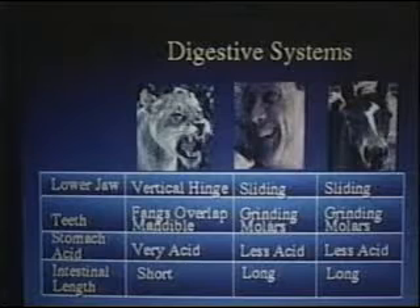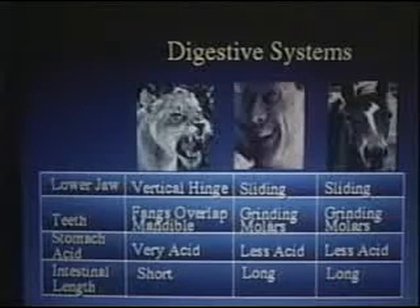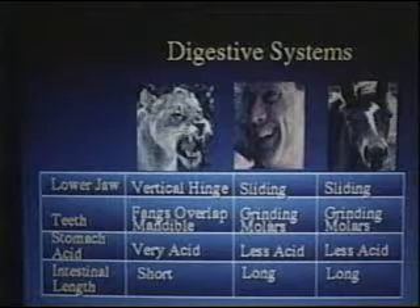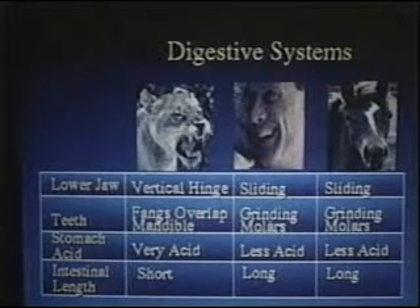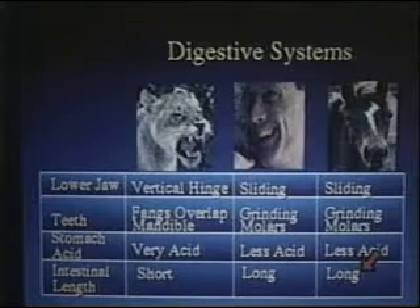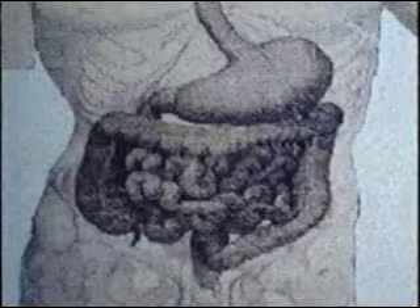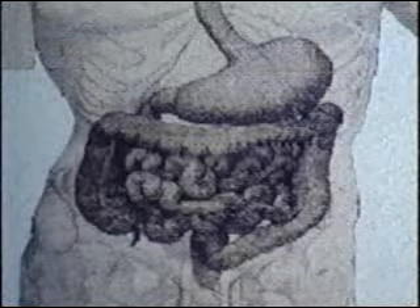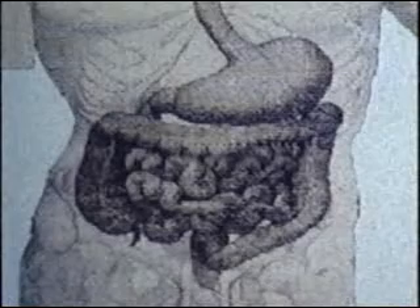Herbivores have the opposite situation. Horses, antelopes, and gazelles are chewing up plant fiber all day. Their enzymes need a long time to break down all that plant fiber, so it's in an herbivore's interest to have a great long intestine — and herbivores do, and so do we. If you were the size of a horse, your intestines would be one and a half times the length of a horse's intestine. We have great long intestines, not very much acid in the stomach, flat grinding molar teeth, and sliding jaw joints. We are far more designed like an herbivore than a carnivore.